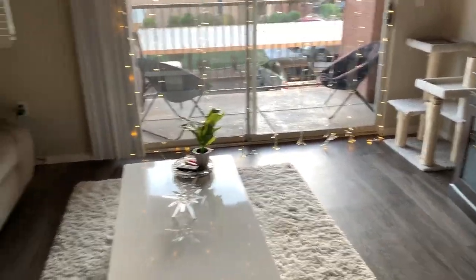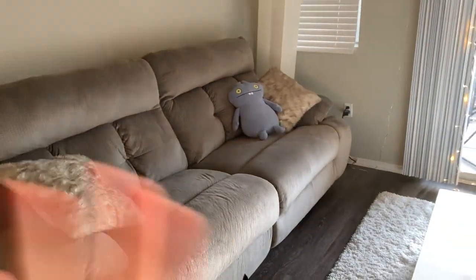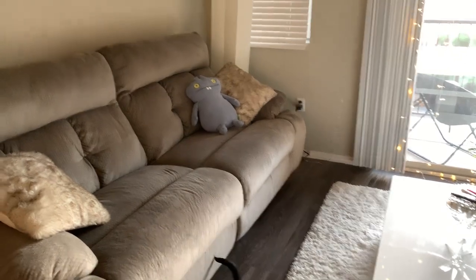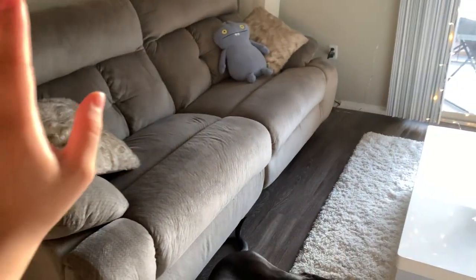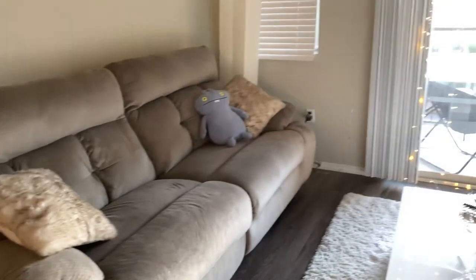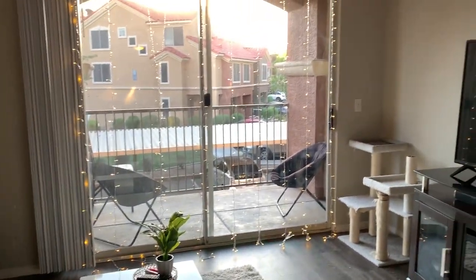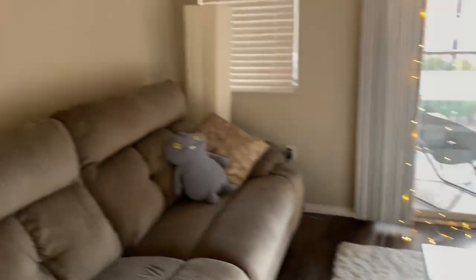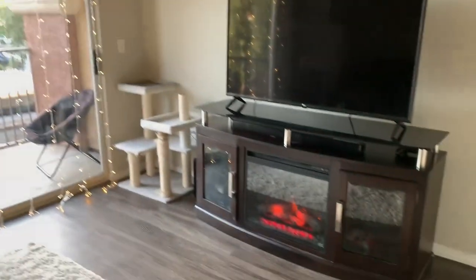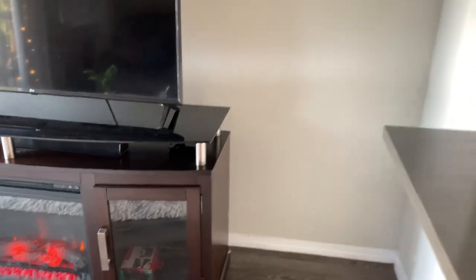This apartment is still not done being decorated, but it is so much better than what it was at first. I didn't want to do an apartment tour for the longest because we only had the couch, the TV stand, and a mattress upstairs — we didn't have the coffee table, the rug, almost anything. So it's much better, but I still want to add more decorations, like maybe a painting or a plant in the corner.